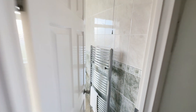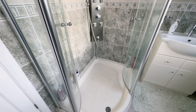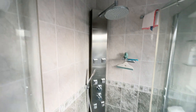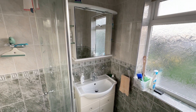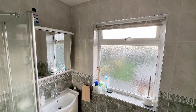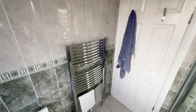The shower room was once a bathroom but has been converted. There's now a large walk-in shower enclosure with a shower unit, a vanity wash basin, and a toilet. All the walls are fully tiled throughout, and there's a towel radiator. It's a very nice bathroom suite.